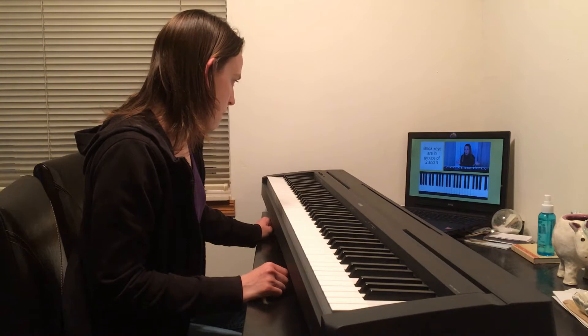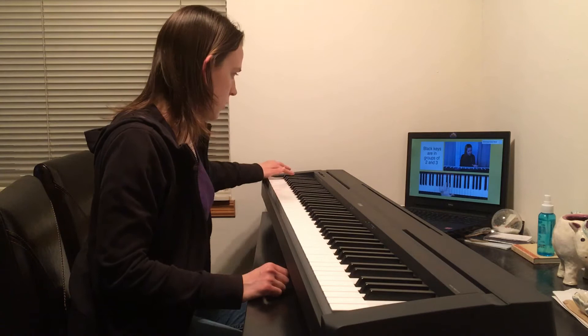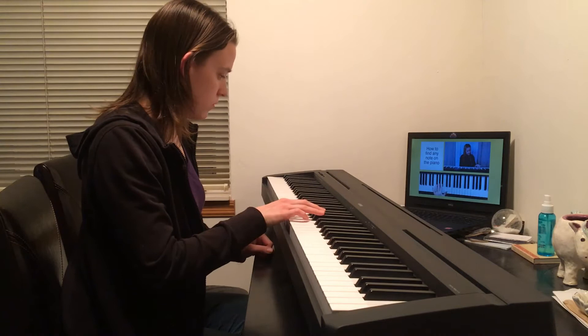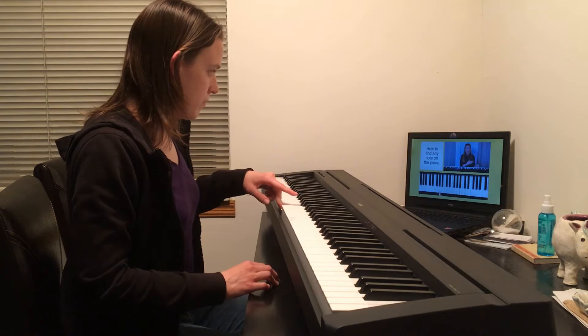'Take a look at all of the black keys and notice how they're in groups of 2 and 3. They alternate between groups of 2 and 3. Here's a trick: go to a group of 3 black keys, find the middle one, and then go directly to the right — and that's an A. If you know A on the piano, that means you can find any other note as long as you know the alphabet forwards and backwards.'